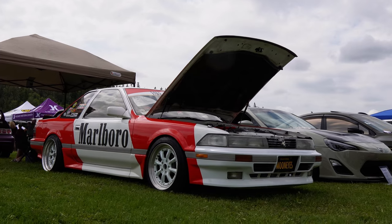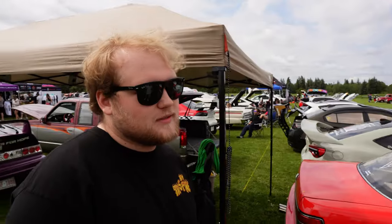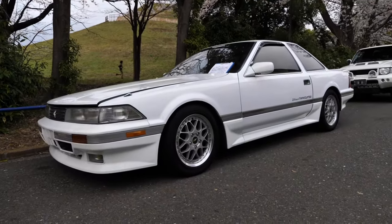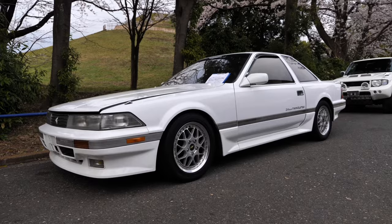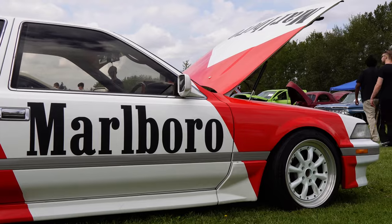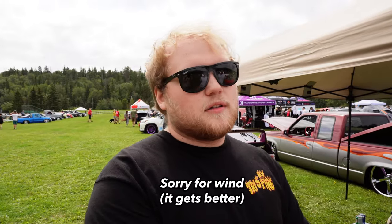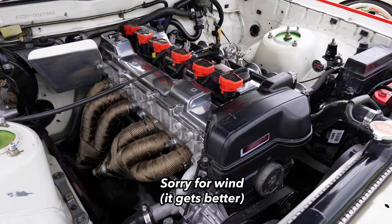Otherwise I'm the Marlboro Man. And this is his car — the Marlboro Toyota Sora. So when I bought it, it was two years ago and it was an all-white Sora. It had a completely different engine, it was automatic, and it had some 40-year-old wheels on it — very period correct. First thing I did was change the wheels, and then I settled on the 2JZ.